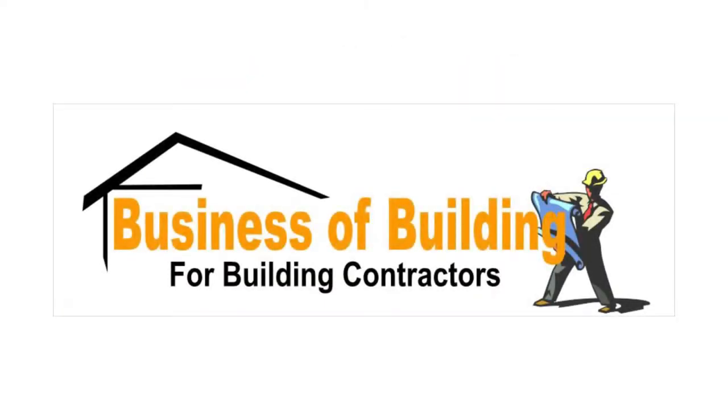The Business of Building will walk you through how to set up your business, the rules that apply to you, and it will prepare you for the business part of the state exam.